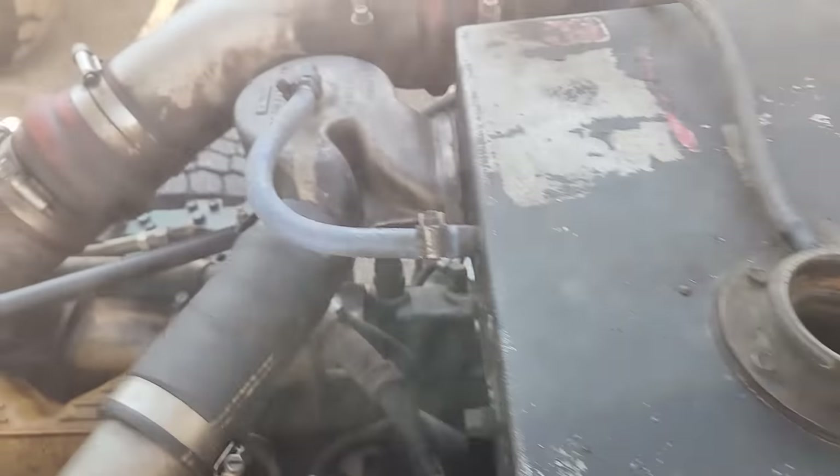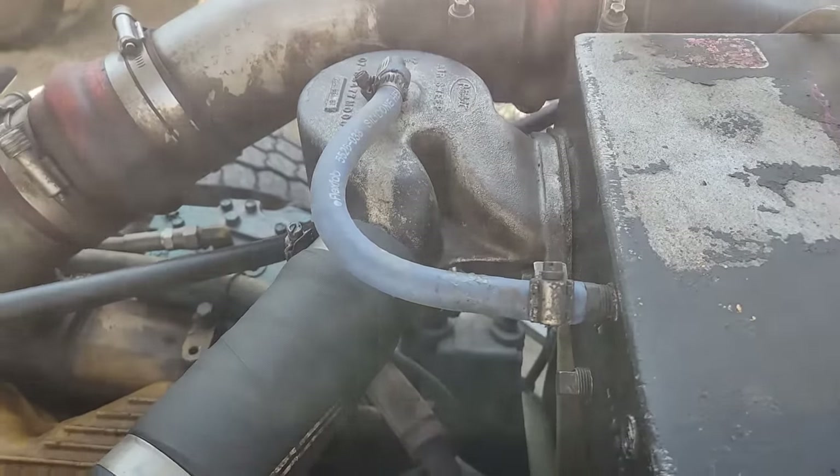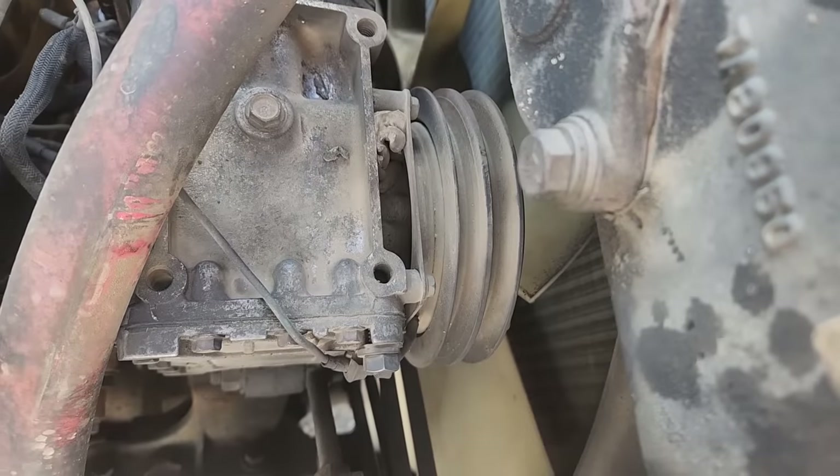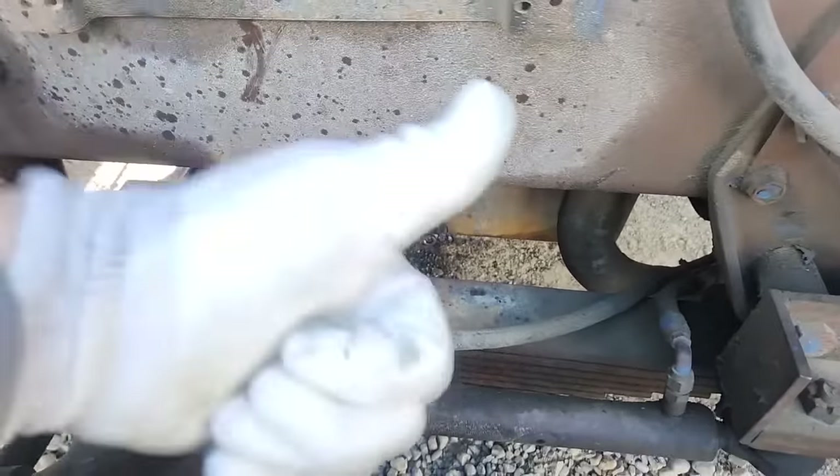Checking the coolant here - it looked really dark but it's actually really clean red. There's something here I'm not sure about. The AC doesn't look like it's working very well, but that's not why it's here. It's here for knocking, and the customer thinks it's in the valve train.